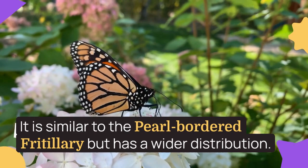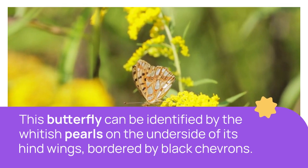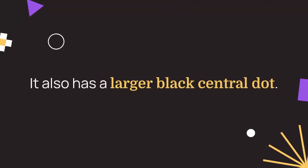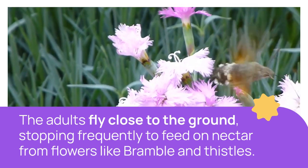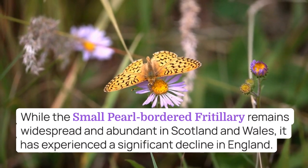The adults fly close to the ground, stopping frequently to take nectar from flowers such as bramble and thistles. It can be identified from the more numerous whitish pearls on the underside hind wings, the outer ones bordered by black chevrons and from the larger black central dot. The butterfly remains widespread and locally abundant in Scotland and Wales but has undergone a severe decline in England.